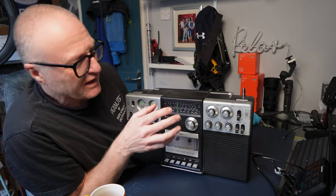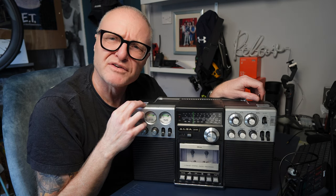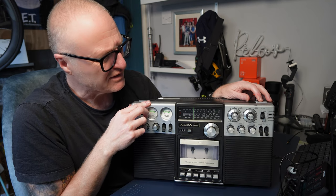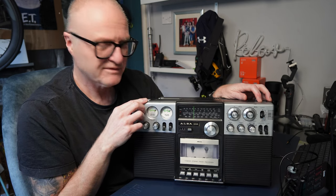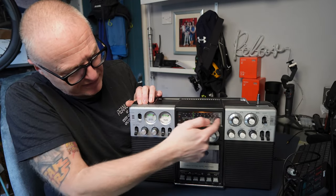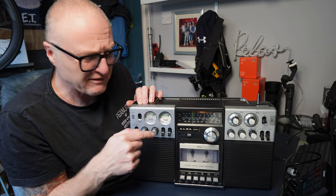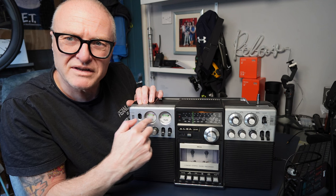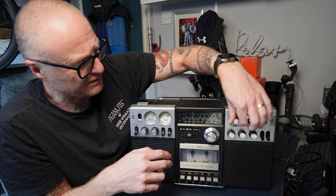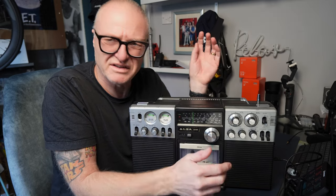Let's go through a bit of its functionality, starting from the top and working our way down. On the top right-hand side, you have a power button — it fires right up. On the top left, you have this light button. Hit that and it illuminates the frequency slider, as you can see. It used to illuminate these two VU meters as well. These VU meters double up as recording levels — one's a battery indicator and the other is for tuning, showing you the strength of the signal.